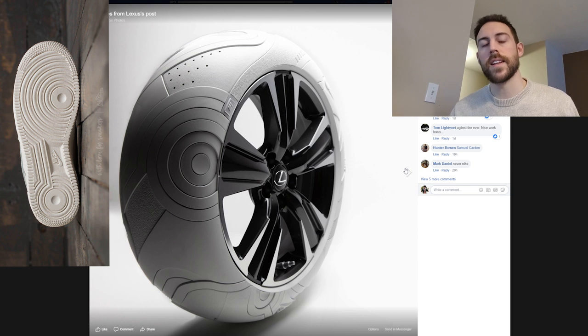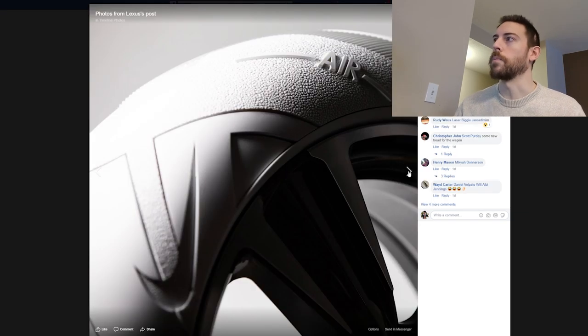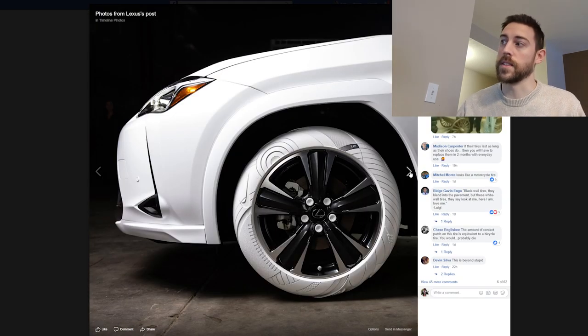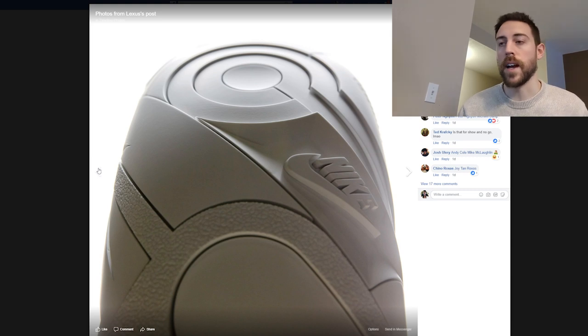Will we ever see anything like this on a street tire? I don't think in my lifetime. I think we'll see flying cars before we see stylized tires like this, but it's still cool — I don't think I've ever seen it done before. Beautiful. This texture here is obviously seen throughout the shoe. Really high quality pictures. You can see that faux leather, which looks pretty good in my opinion — and it's even on a tire, which is crazy. This really doesn't look like a tire at all. The only way you'd guess it's a tire is because it's on a wheel. Otherwise it looks like something from a sci-fi movie.